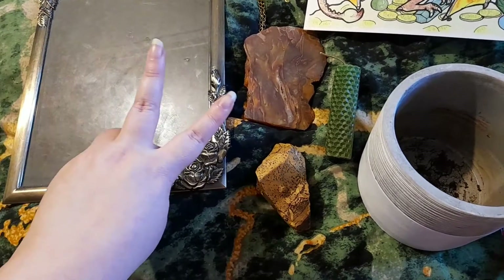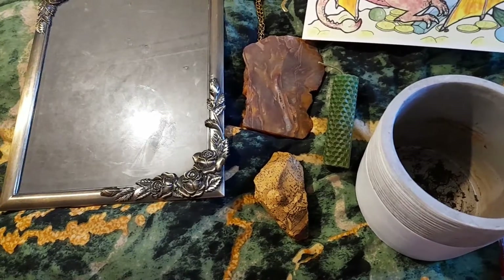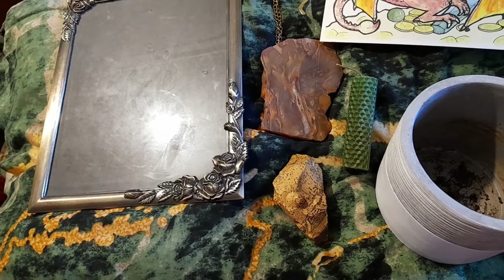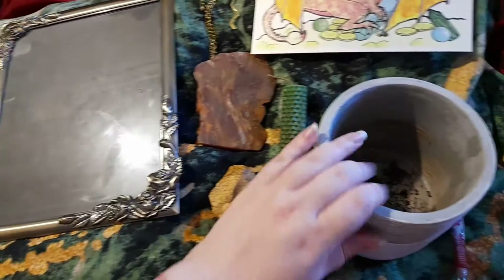You just have to: one, be subscribed, and two, tell me which one you want. I have two options — this is the witchy item giveaway, and then I have an art supply giveaway as well.